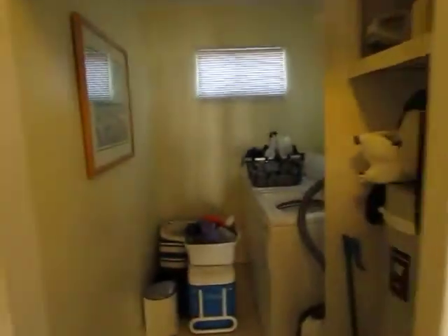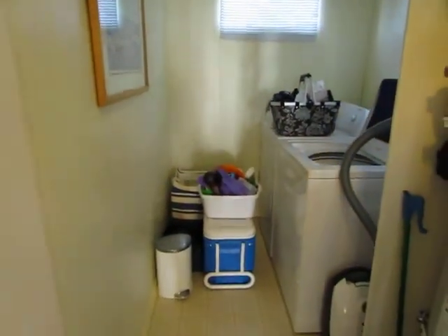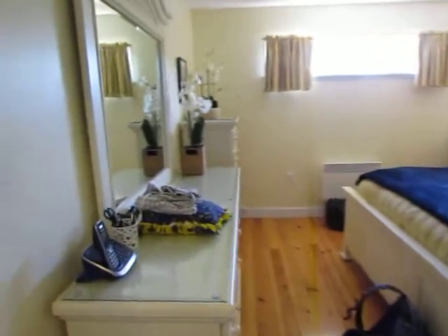And they have a little laundry room, and then here is the bedroom.